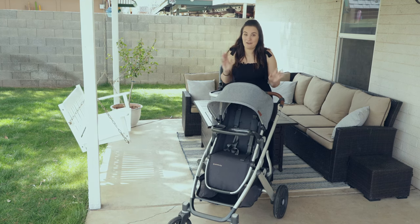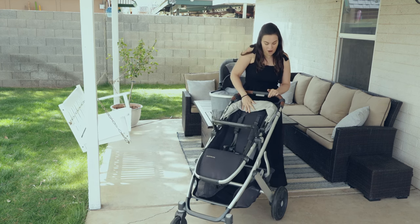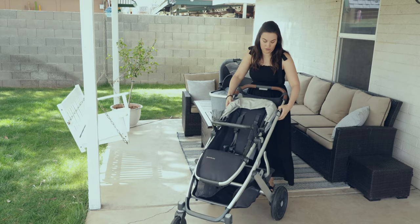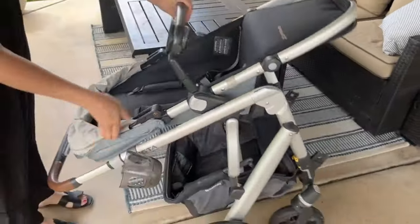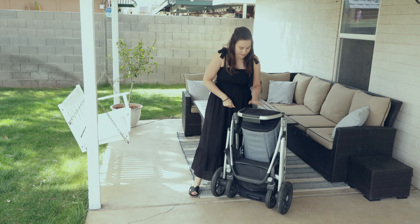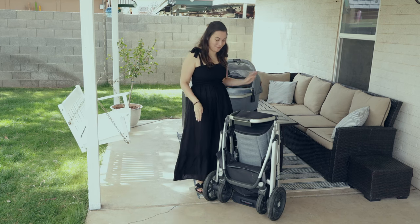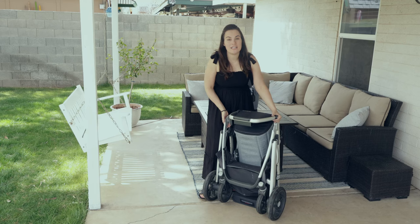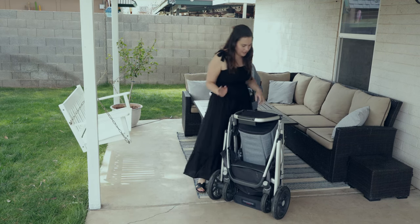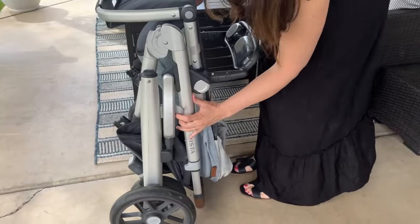Before we get to using it as a double, let's look at the fold. To fold it, you recline the seat to match the bars, extend out the handle, put the brake on, and it's a two-handed fold — you have to use the two levers on the side. If you do the handlebar at the highest extension, it stands upright on its own, which is so nice. It's semi-compact but heavy — 27 pounds total; the seat itself is seven pounds, so 20 pounds without the seat. Loading it in and out of your car is a beast. There is a little lever to open it back up.